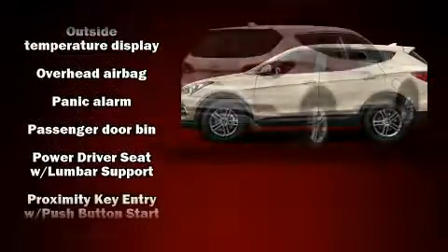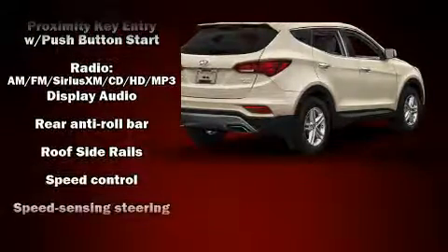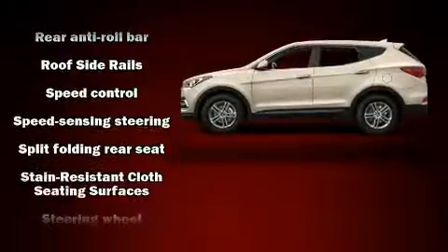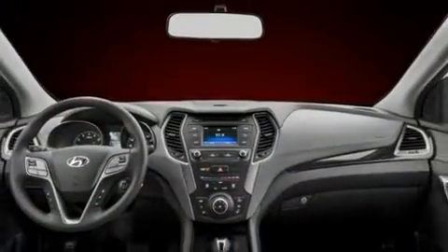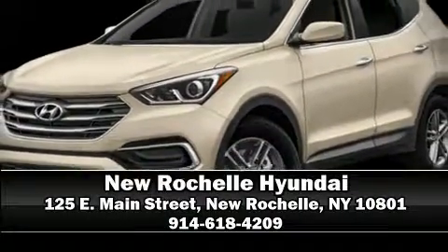With side curtain airbags supplementing the rest of the safety network, you can be assured that you and your passengers will experience top-tier protection. Our knowledgeable sales staff is available to answer any questions that you might have. Come on in and take a test drive.